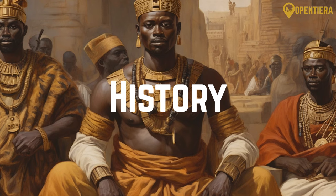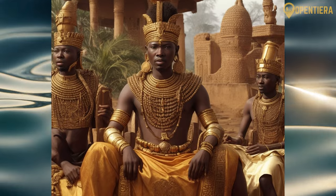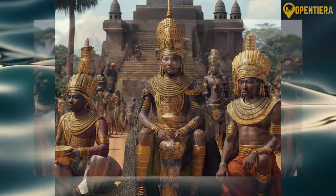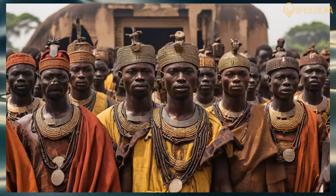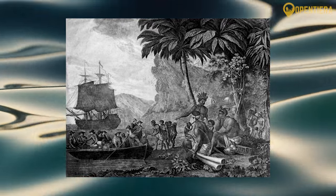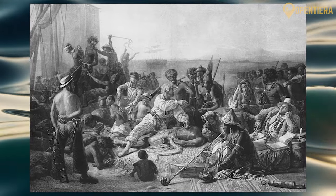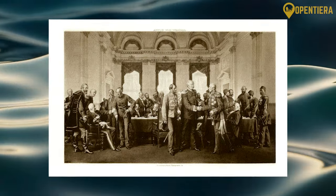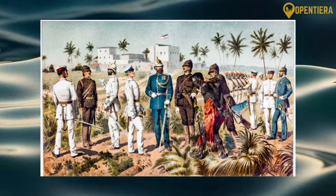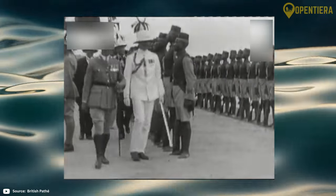The history of Ghana stretches back to the ancient era, with the rise of early kingdoms and empires. The ancient era saw the development of kingdoms like the Soninke Kingdom of Ghana and the Ashanti Empire, which rose to power through trade and military might. European contact began in the 15th century, when Portuguese traders arrived on the coast. The British colonized Ghana in the late 19th century, establishing control over the coastal region, which they renamed the Gold Coast due to its abundant gold resources.